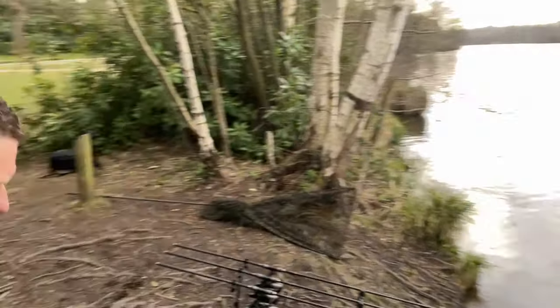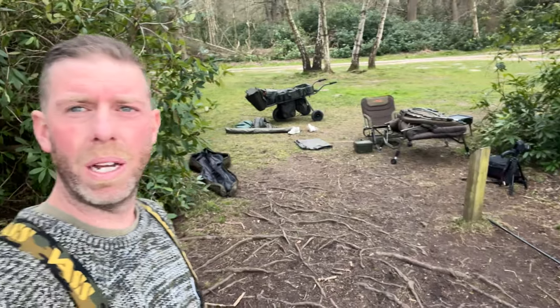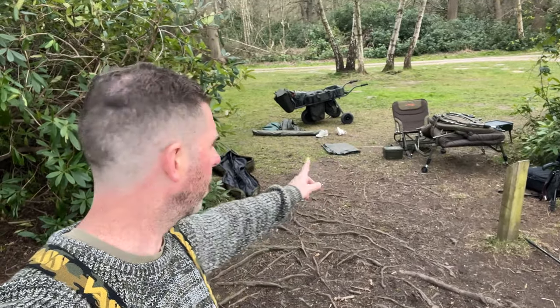Anyway, I need to sort all this out. It looks like a bomb's gone off - I've got things everywhere. I need to sort it out, get the house up, and then I can relax a little bit. At least the rods are sorted. I'm going to clear this lot up and have a nice cold beer, so it can only mean one thing - Beer of the Week!